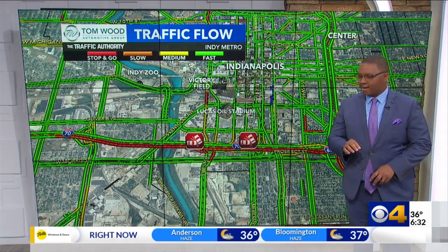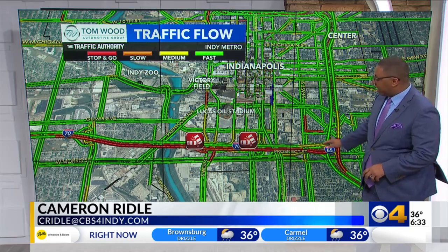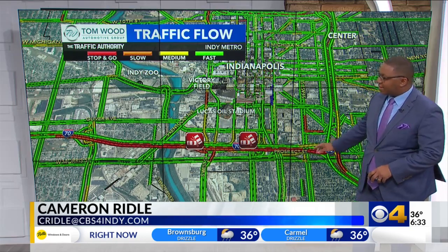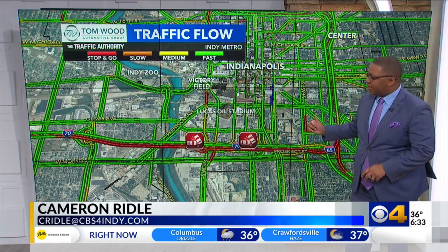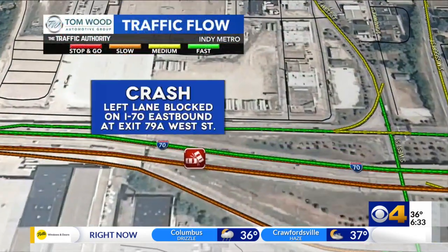We are making progress downtown on I-70, but we've got a lot of red as you head into the South Split on the south side of downtown. This is eastbound 70. Let's show you what it looks like a little closer, right once you get to the exit at West Street.